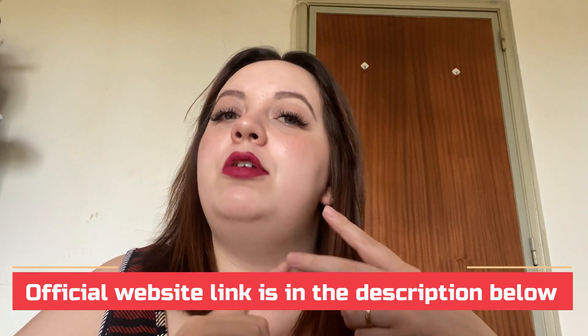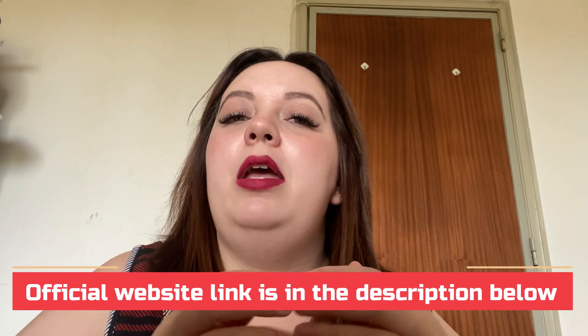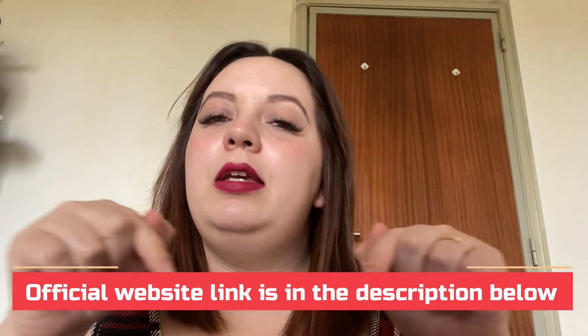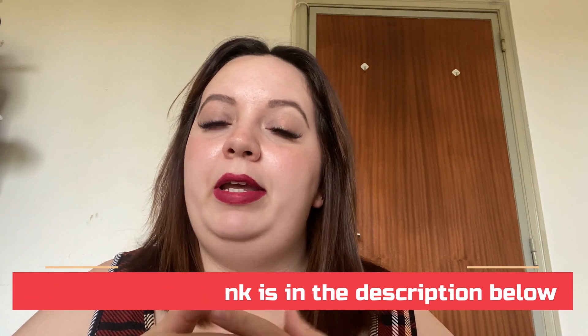Before I start, I have an important alert to make: there is only one official website selling OcuPrime. Please be careful with the scams out there — I've seen people buying OcuPrime through non-official websites and not receiving the product or their money back. To help you, I'll leave the official link in the description below my video.